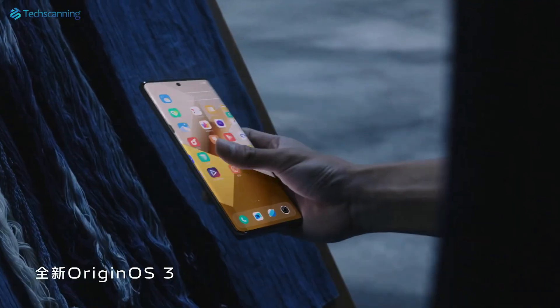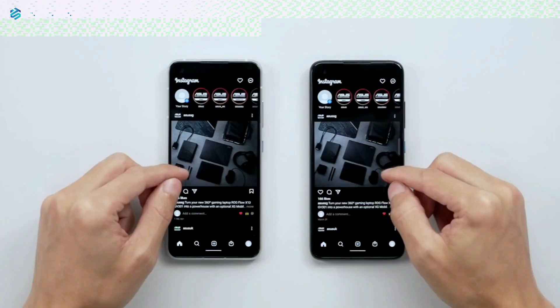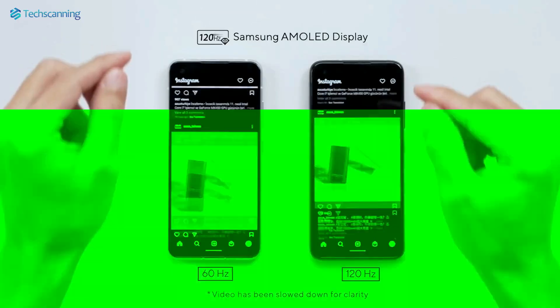Moving next, the tipster earlier shared details on both the Galaxy S24 and the S24 Plus, meaning their refresh rate will vary between 1 to 120Hz, just like the Ultra variant.